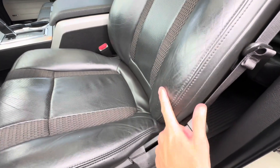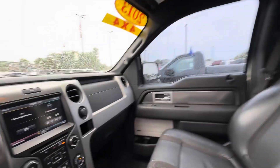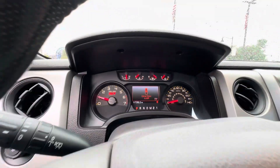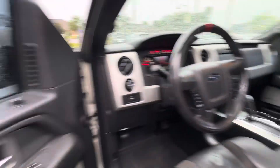No major rips or tears. Leather is still in good shape. Here's your passenger seat. It's equipped with a nice sunroof, heated and cooled seats, and all your auxiliary ports. This vehicle has 117,252 miles. Leather-wrapped steering wheel — all in pretty good shape for the year and miles.